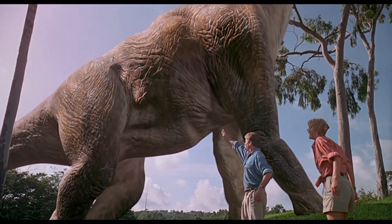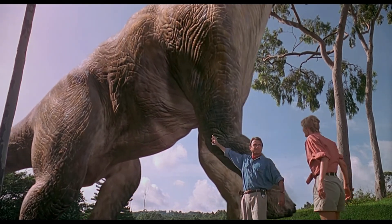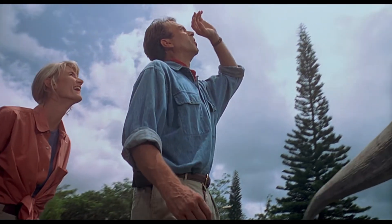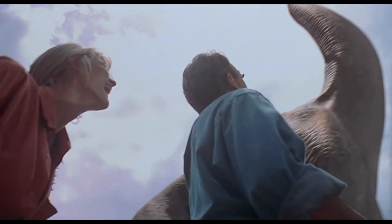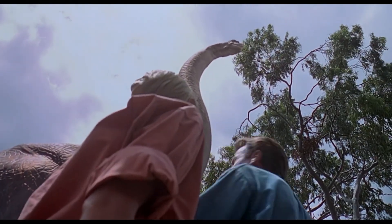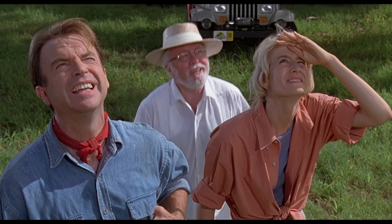Lots of lighting, lots of smiles. The scientists correct a book on cold-bloodedness — this is actually a warm-blooded creature. It doesn't live in a swamp. This thing's got a 25 to 27 foot neck. It's a brachiosaurus.